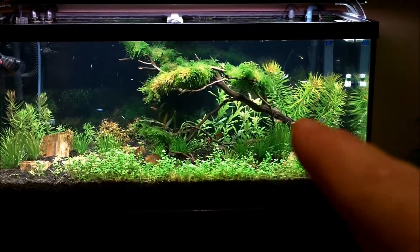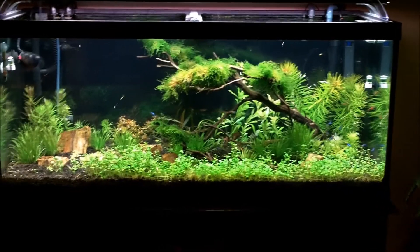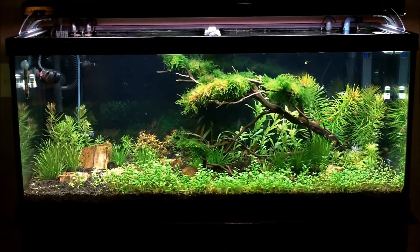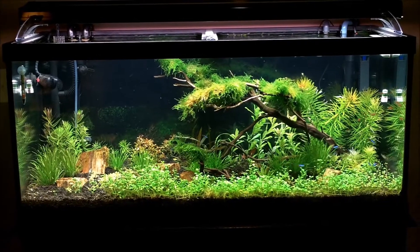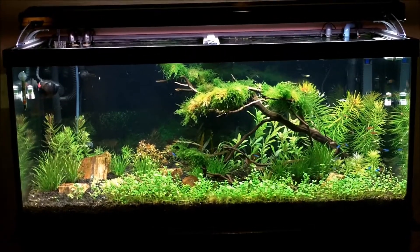Over here on the right side it's still a little cluttery for me so I might remove a couple things. But when you rescape, always try and envision what it's going to look like in two or three weeks when the plants fill in. Don't worry about what it looks like right now — think about two, three weeks down the line.